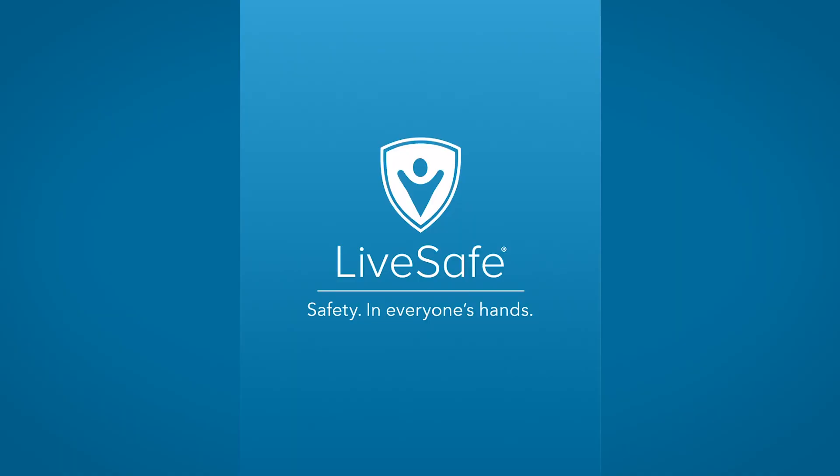A great resource we have for our students is our app called LiveSafe. LiveSafe allows students, parents, and community members to stay connected to campus safety. To download it, search LiveSafe in your app store, sign up using your LU email or a phone number, and you'll be connected to Lamar University.